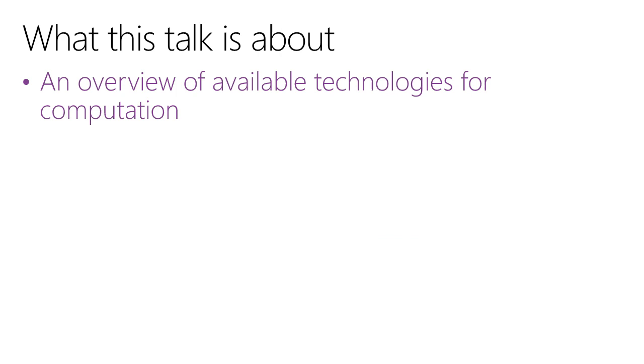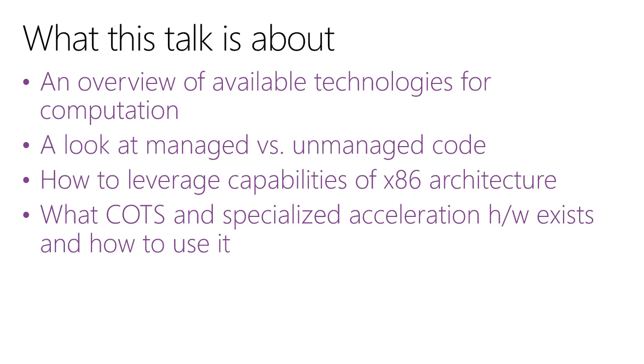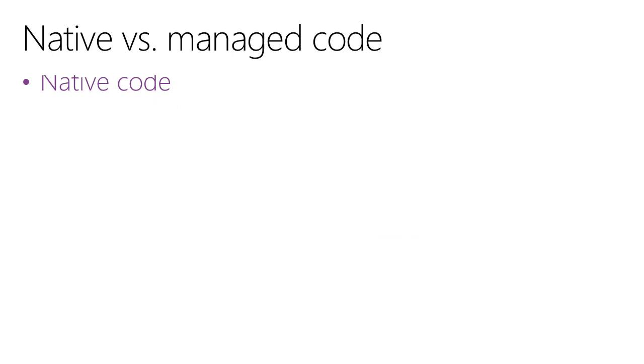So what exactly are we going to cover? First of all, I want to talk about the technologies available for computation. The personal computer or server isn't the only technology you can use to calculate something — there are lots of different platforms and implementations. I'll show you three particular technologies apart from the typical x86 architecture. I'll also discuss managed versus unmanaged code, how to leverage the capabilities of the x86 architecture, and those specialized and unusual hardware solutions that exist for accelerating computation — what they are, how to leverage them, and why you'd want to work with them.